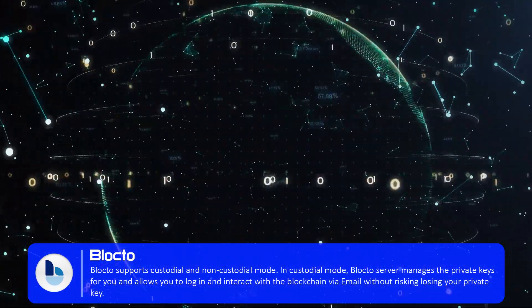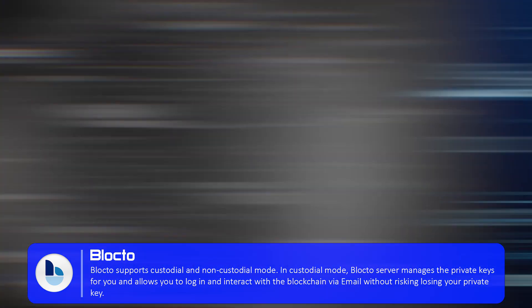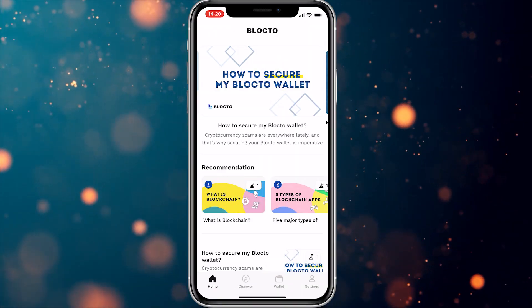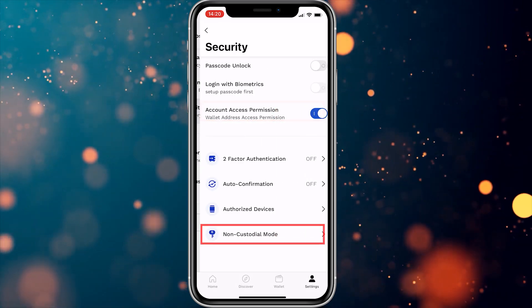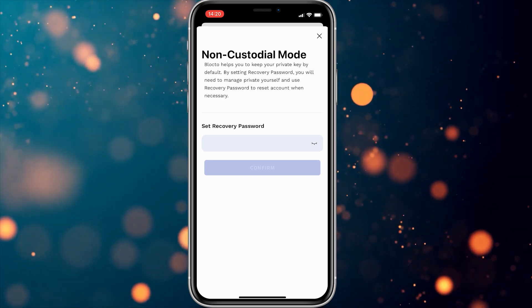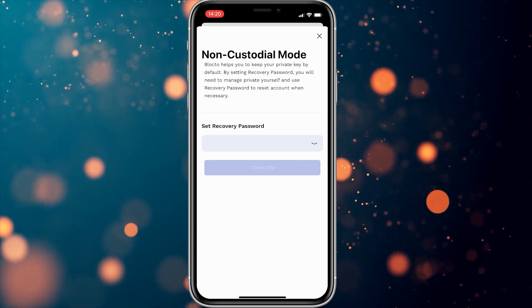In custodial mode, Blocto's server manages the private keys for you and allows you to log in and interact with the blockchain via email without risking losing your private key. When you are familiar with managing your private key, you can also switch to non-custodial mode via account settings. You will receive your private key in an encrypted JSON file. Blocto will not be able to restore the account for you if you lose access to or forget your recovery password.